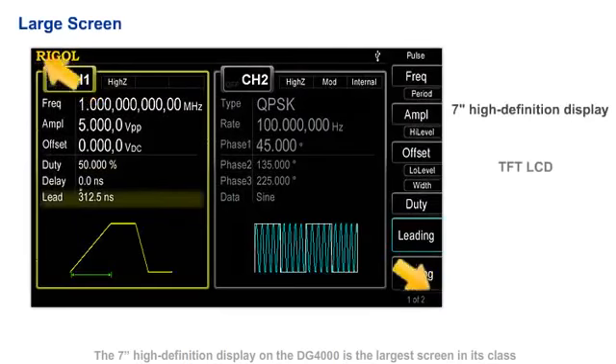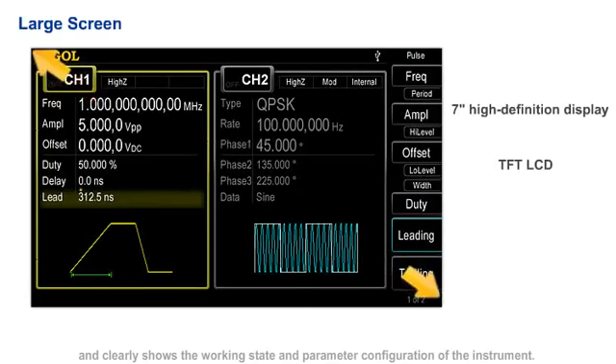The 7-inch high-definition display on the DG4000 is the largest screen in its class and clearly shows the working state and parameter configurations of the instrument.